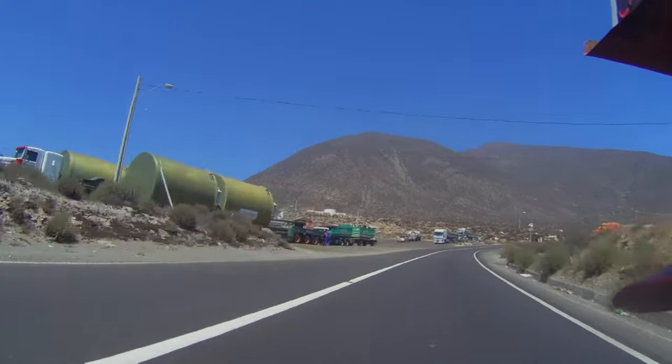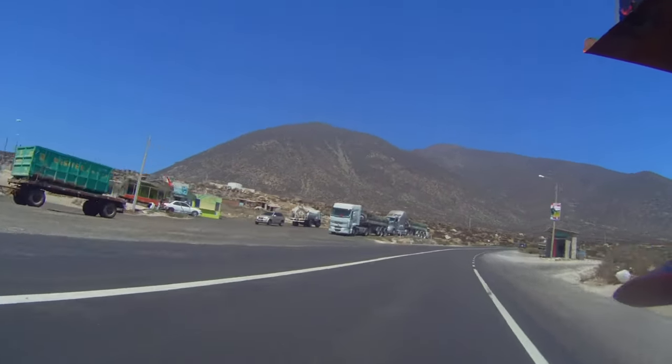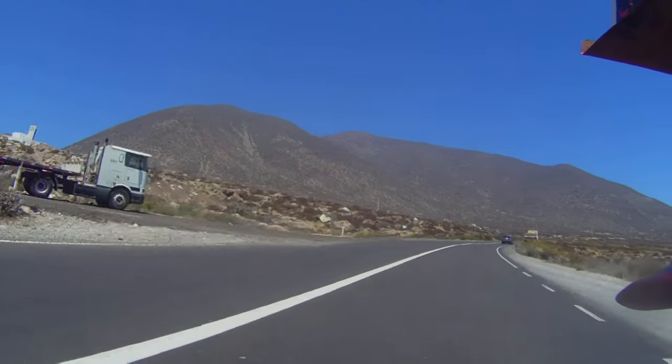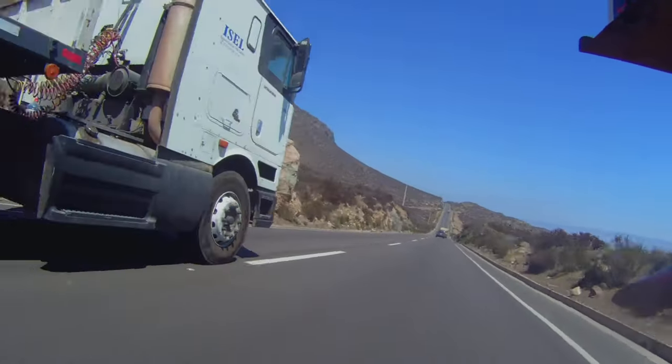This town looks more like a Midwest truck stop than a fishing village, but this is still the Pan-American — the main highway, the main arterial road that connects northern Chile with the capital. Lots of heavy traffic.